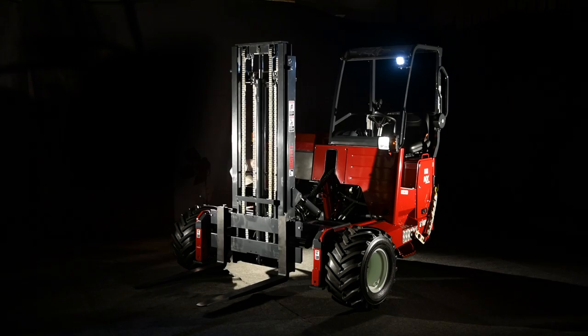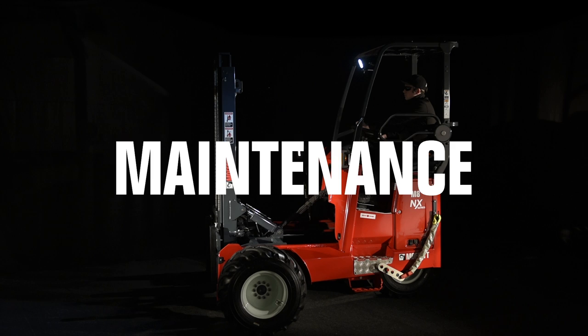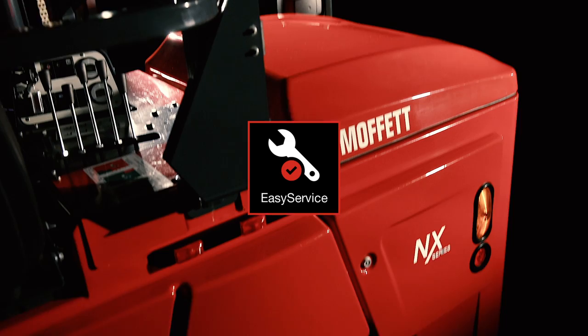We've done a complete redesign of the machine, so you get a lot more out of it: better performance, easier maintenance, enhanced styling, and improved safety and comfort. The best truck-mounted forklift in the world is now even stronger with a number of new features, including reduced weight for increased payload.